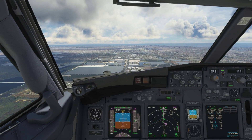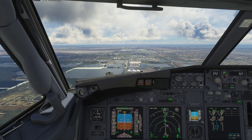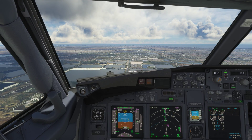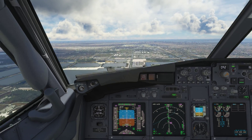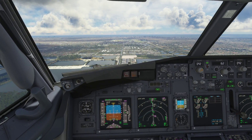American 1046, say airspeed. American 1046, now 280. American 1046, maintain 250 knots or less for sequence. Maintain 250 knots or less for sequence, American 1046.